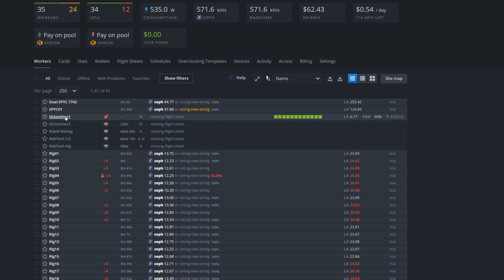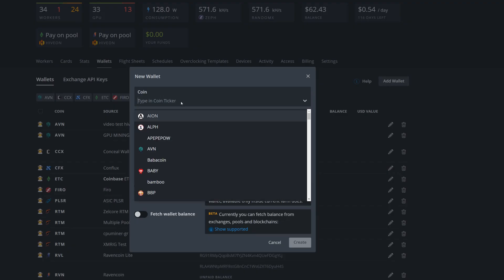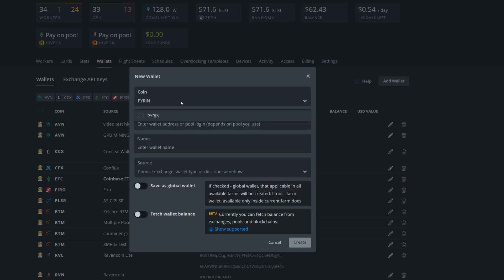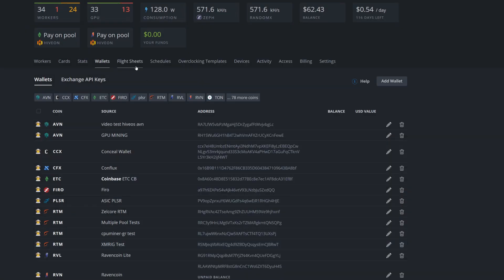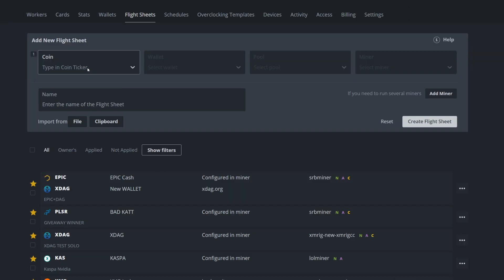Now we're looking at HiveOS. I fired up my Octaminer for this. First go into Wallets, click Add Wallet — Pyrin isn't added by default so type 'pyrin', click it, paste your wallet address, name it whatever you want, and hit Create. Then go into Flight Sheets — this is like setting your bat file in Windows. Type the coin as 'pyran', it should appear from what you just created, then select your wallet.